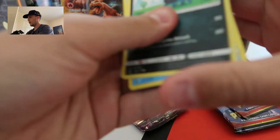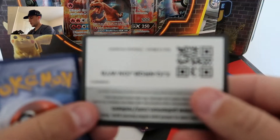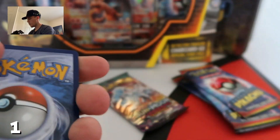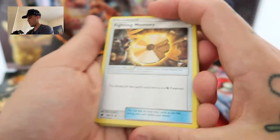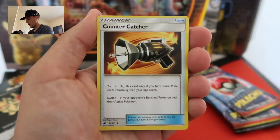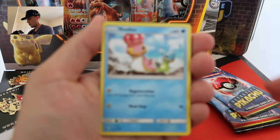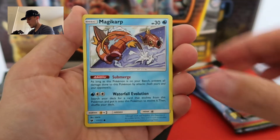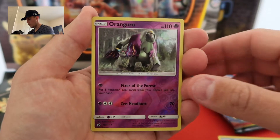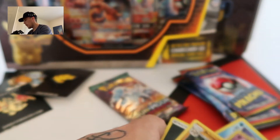The regular boosters. Here's your code card, first code card of the day. Fighting Memory, Countercatcher, Hamako, Dino, Shellos, Corphish, Mincino, Magikarp with a pretty cool Art reverse, a Ranguru and a nothing Primeape on the end. Not a good way to start off.